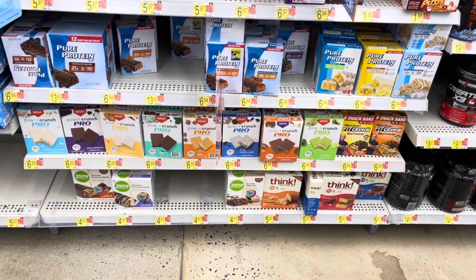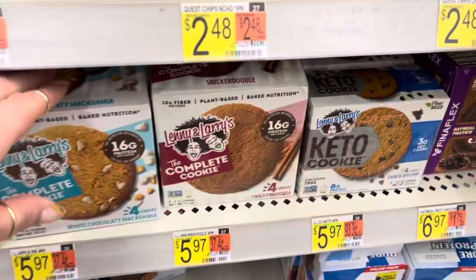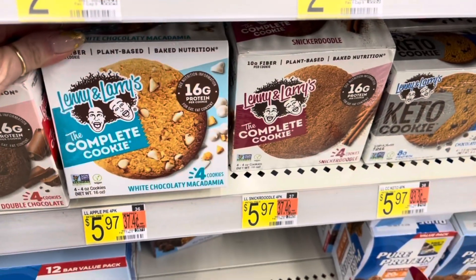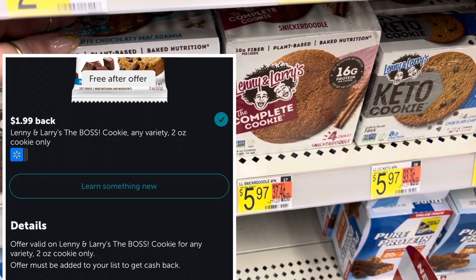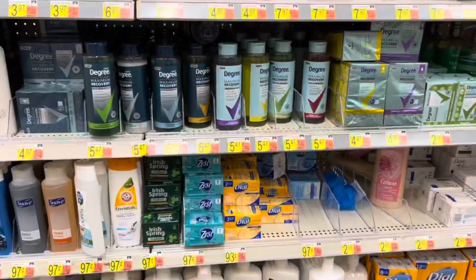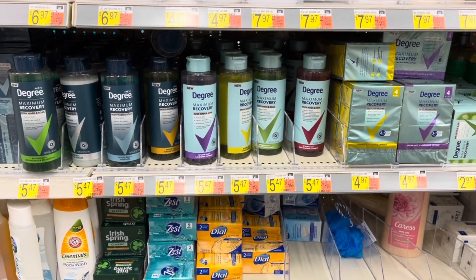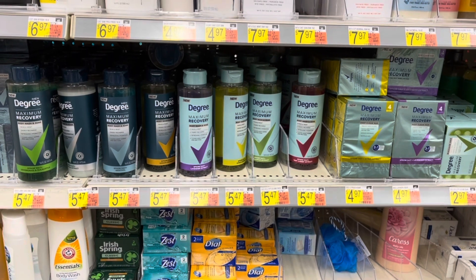So we're in the health food aisle. Here they are, the Lenny's and Larry's. Now it would be the singles and it would say 'the boss' on it, making it free after the offer, but my store does not carry them. My store carried the muscle soak bath salts, but they don't.